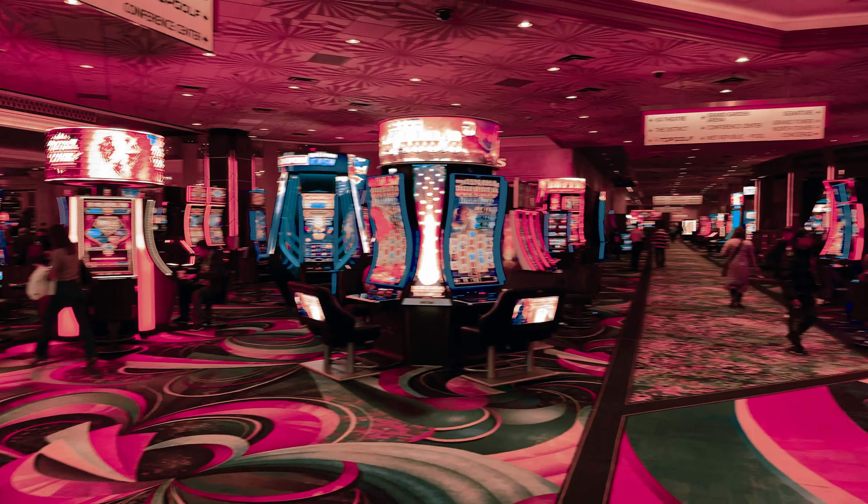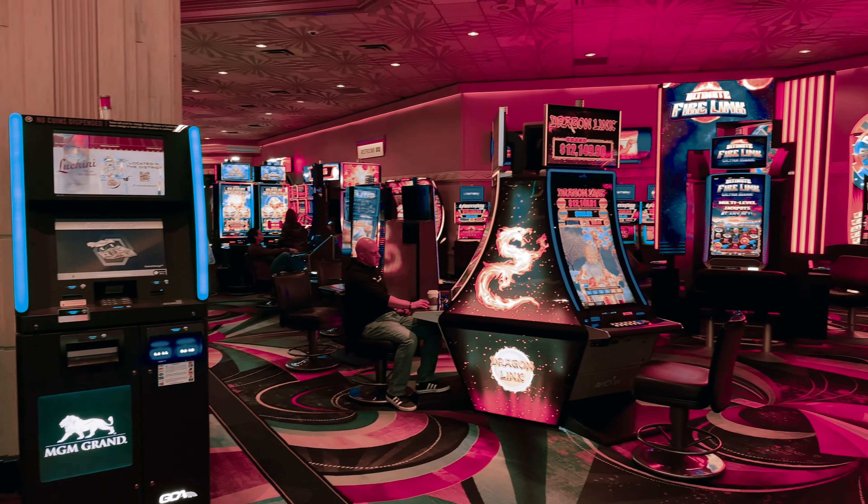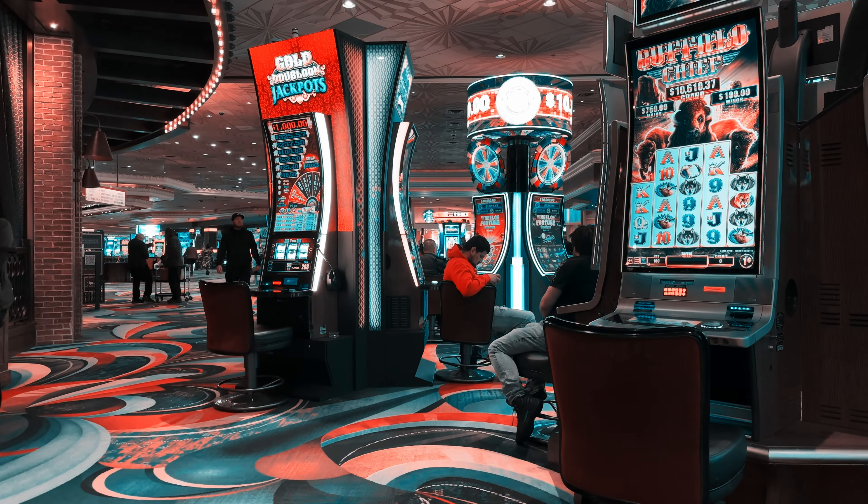Remember this costume? It's from the Hunger Games, worn by Katniss in Mockingjay Part 2. Hopefully I'll get to see the exhibit sometime today.